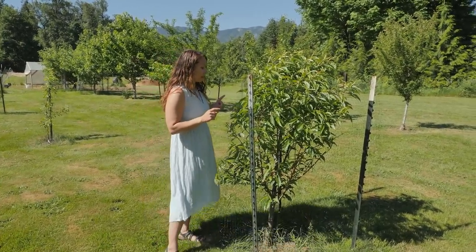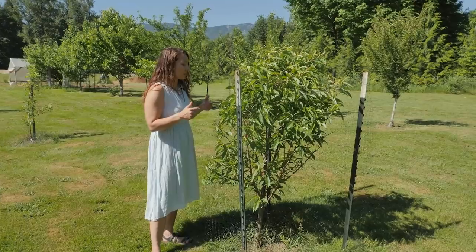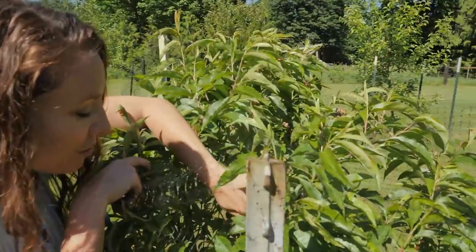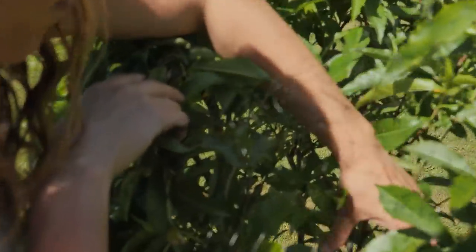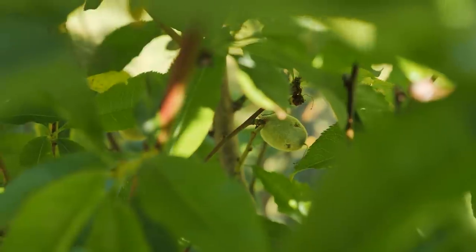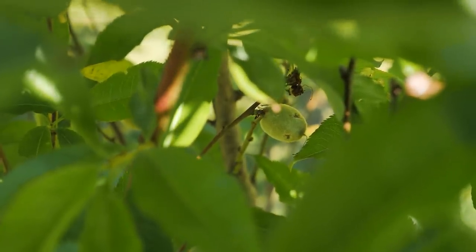This is a peach tree we put in last year — it was about two years old when we got it from the nursery, so it's going on its third year here. I wanted to show it because I have some little baby peaches and I'm super excited — I've never had peaches from my own tree before. I did go through and thin them, because this is still a fairly young tree and I don't want to stress it out too much.